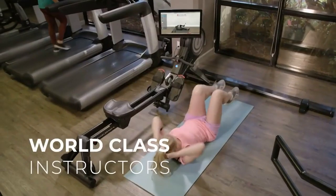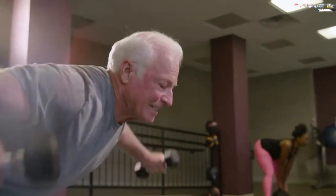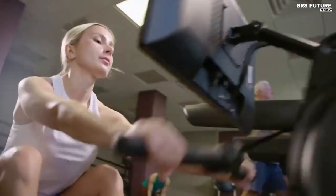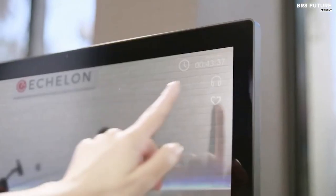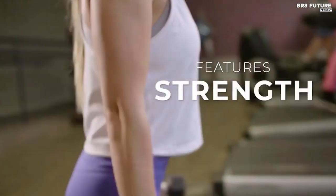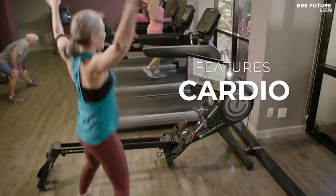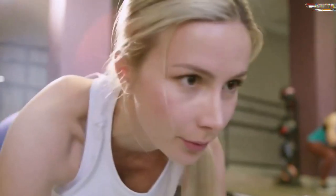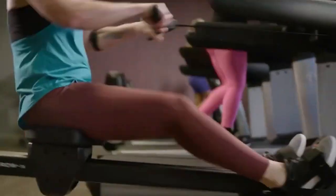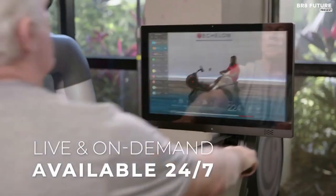One of the standout features of the Echelon Row S is the 22-inch HD touchscreen with a 180-degree flip adjustment. This makes it easy to keep track of your distance, the number of strokes per minute, and your split time. With an Echelon Live and on-demand class membership, you can access thousands of classes, including beginner row classes, warm-ups and cool-downs, scenic, low-impact, and boot camp rowing sessions.